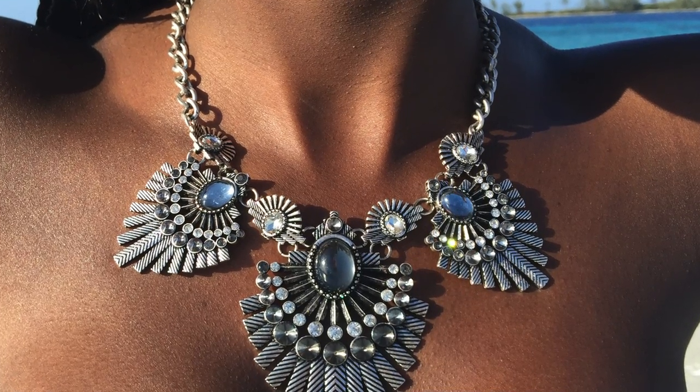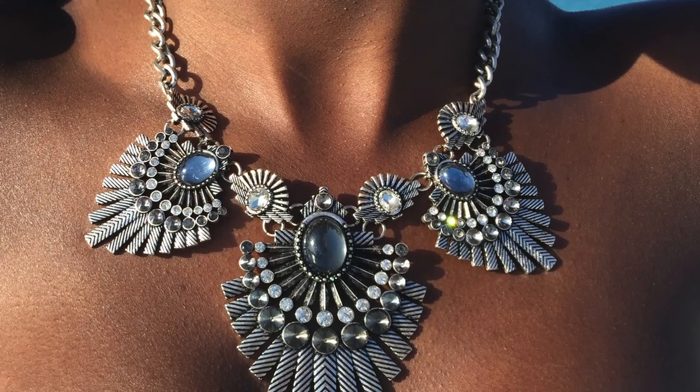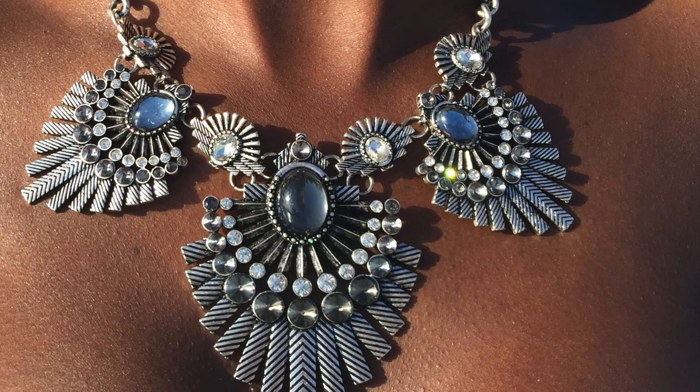Accessories can either add or take away from an outfit if not worn correctly. Since my outfit has a busy print, I opted to only add a necklace. This metallic tribal statement necklace gives the perfect amount of attitude without overdoing it.